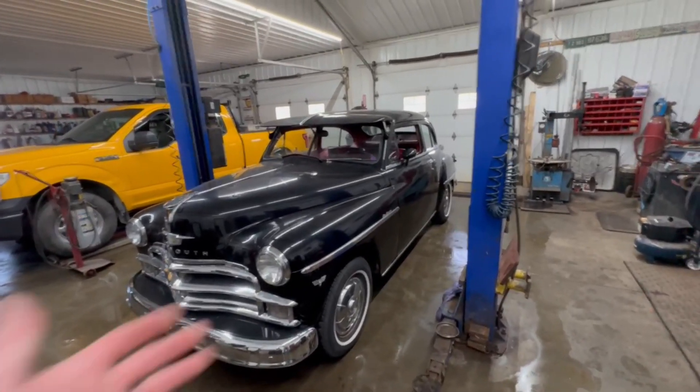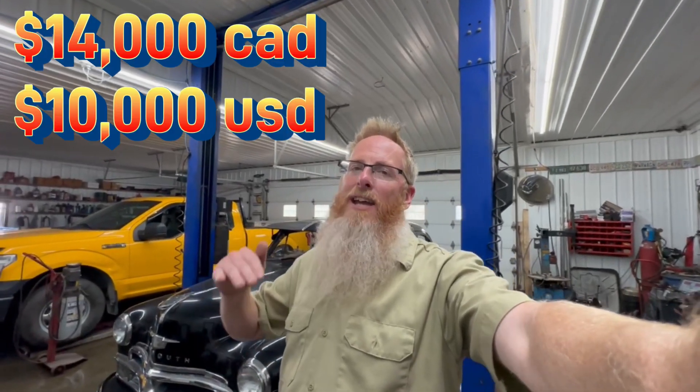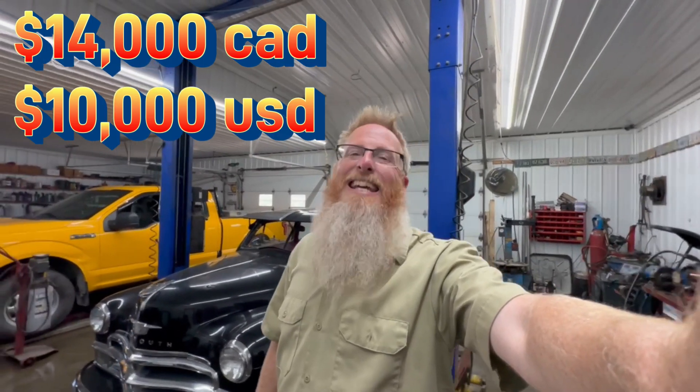Well there you go guys — 1950 Plymouth Deluxe. Runs, drives, stops, starts, steers, all that good stuff, and it looks amazing doing it even with the little flaws it currently has. If you're interested in this rig, it's 14 grand Canadian, 10 grand US dollars. There's information down in the description box below where you can hit us up. If you're in the US, we can help you get it stateside — no problem at all. Just bring cash. Serious offers only and I will not be answering any 'is it still available' messages. If you want to give us a call here at the shop, my contact information is on the website linked below.